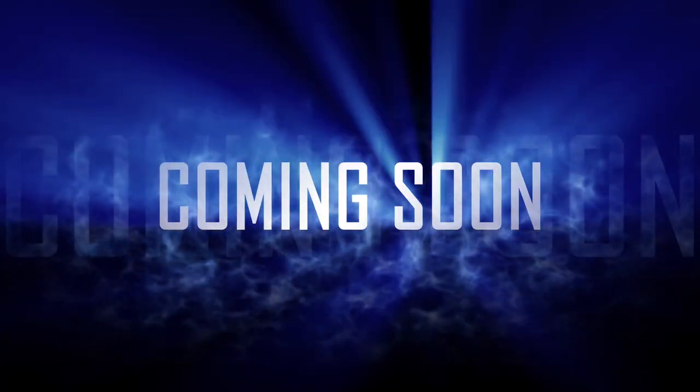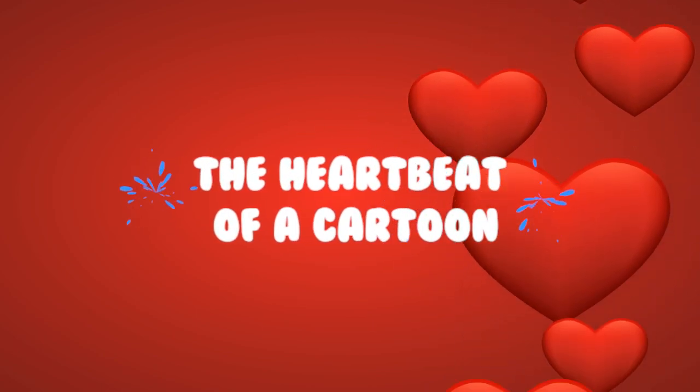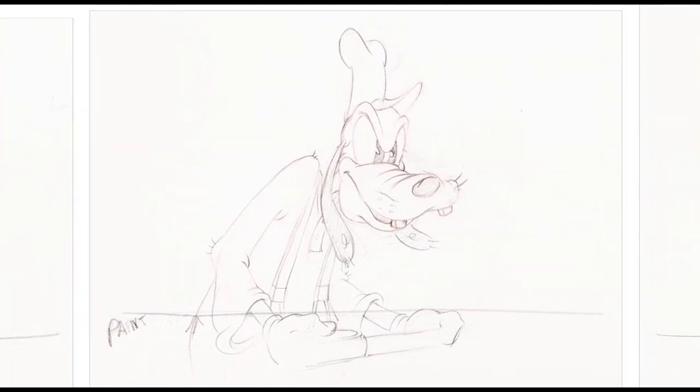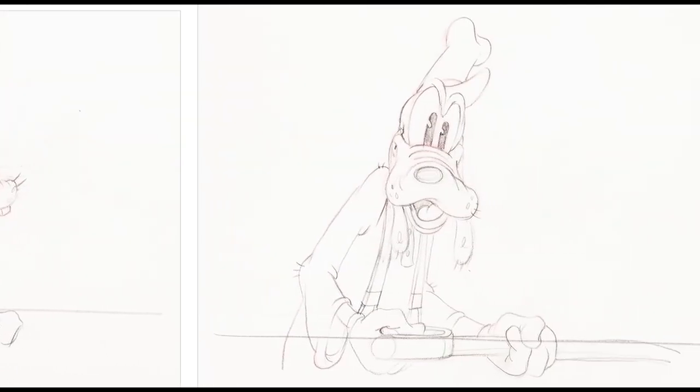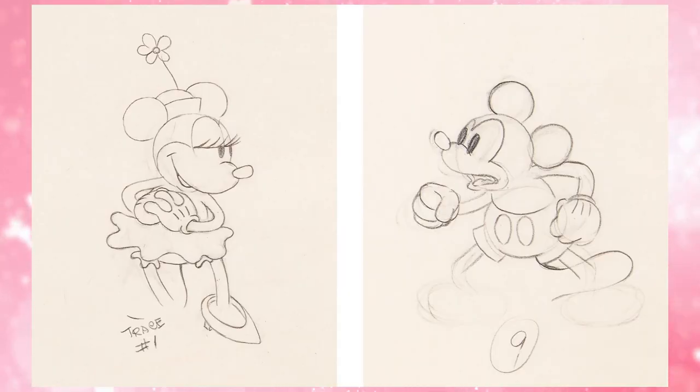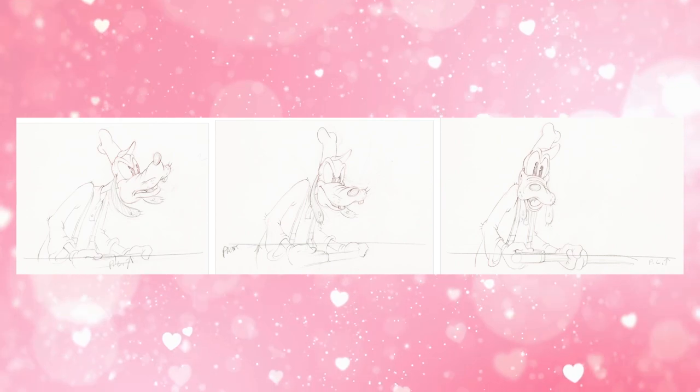Coming up soon for the animation department will be our next showcase sale: The Heartbeat of a Cartoon — The Art of the Disney Animation Drawing. Over 300 lots of one-of-a-kind animation drawings that we really think are the heartbeat of a cartoon — from such films as Snow White, Pinocchio, and lots and lots of Mickey Mouse and his pal Minnie, Donald, Goofy, and Pluto.